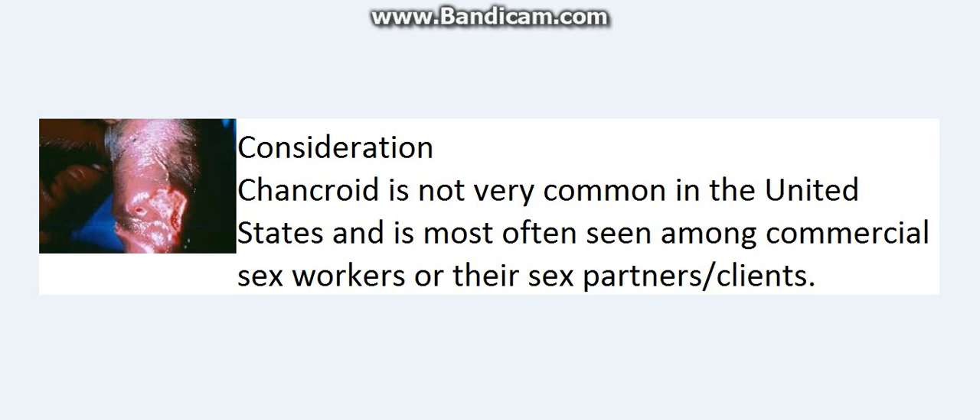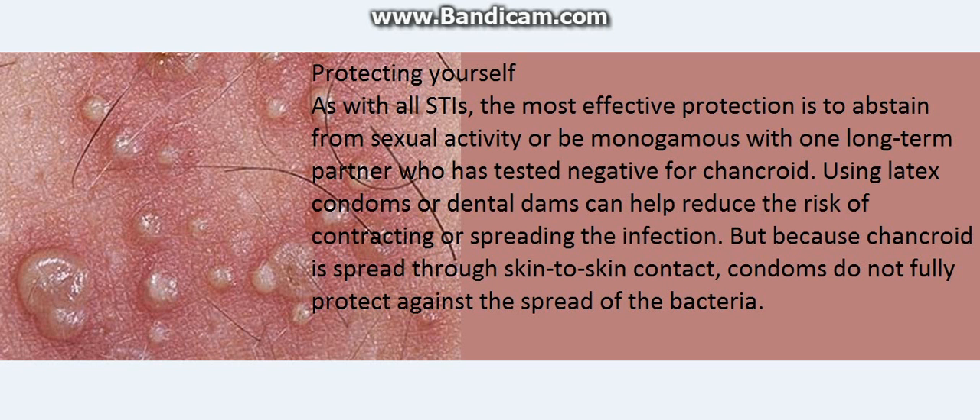Consideration: Chancroid is not very common in the United States and is most often seen among commercial sex workers or their sex partners and clients.